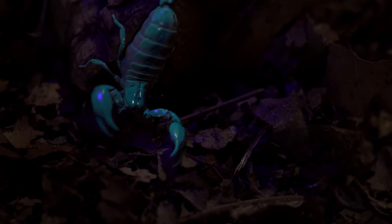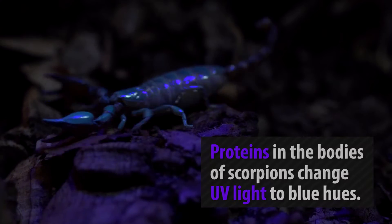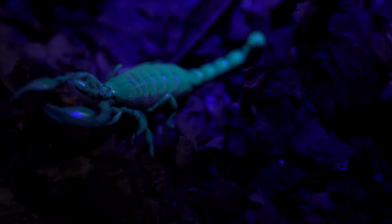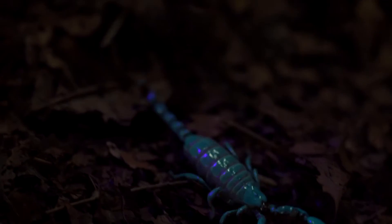When scorpions are exposed to ultraviolet light, proteins in their exoskeletons convert the light into a blue hue which is visible to the human eye. So the big question is: why do they biofluoresce?